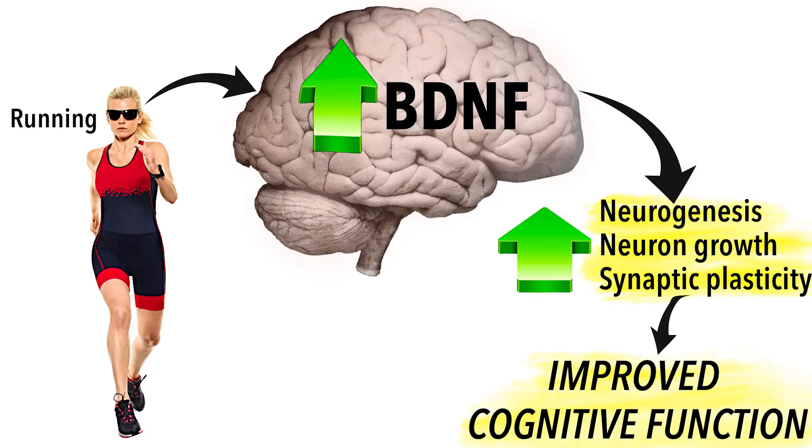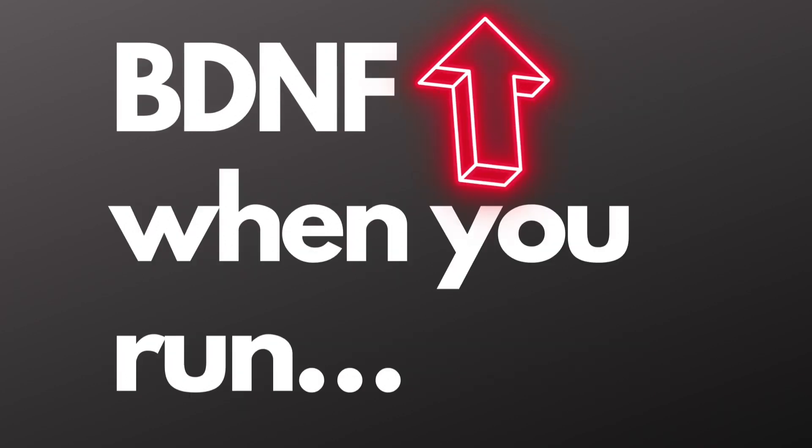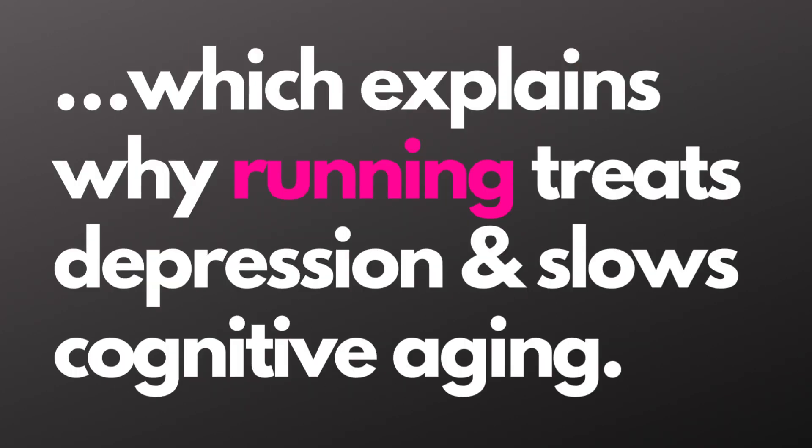Don't pass up the opportunity to slow the inevitable shrinkage of your hippocampus with age. Take advantage of the activity-dependent release of brain-derived neurotrophic factor, BDNF, that comes with aerobic exercise. Thanks for listening — I hope that this was helpful for you.